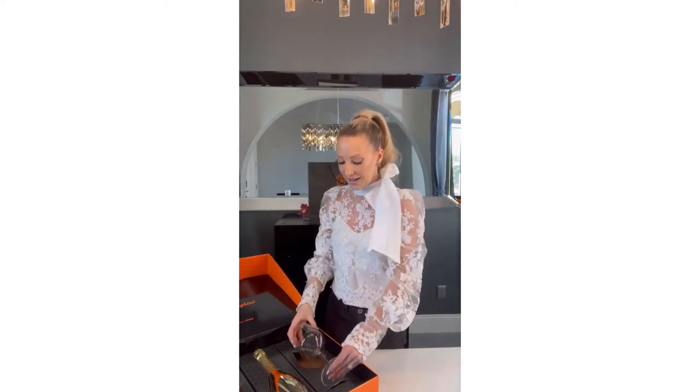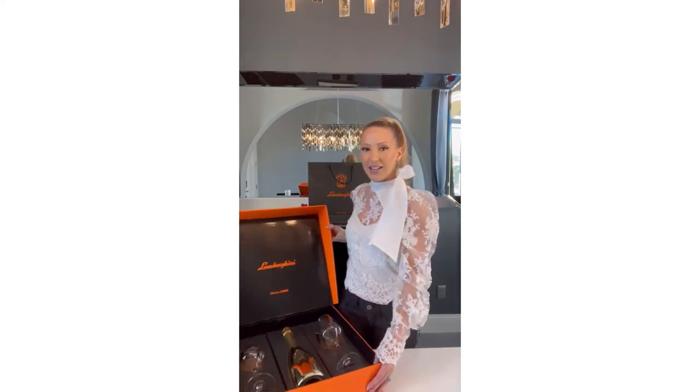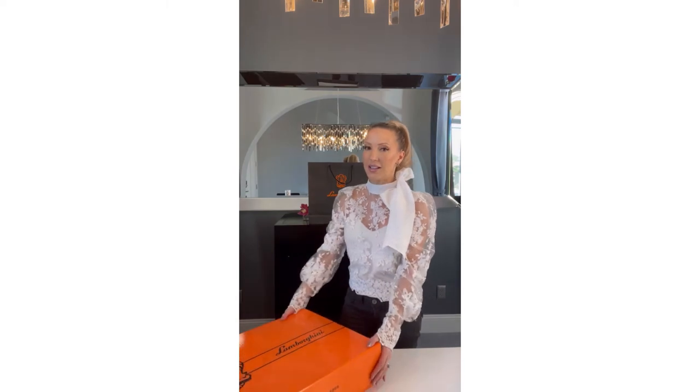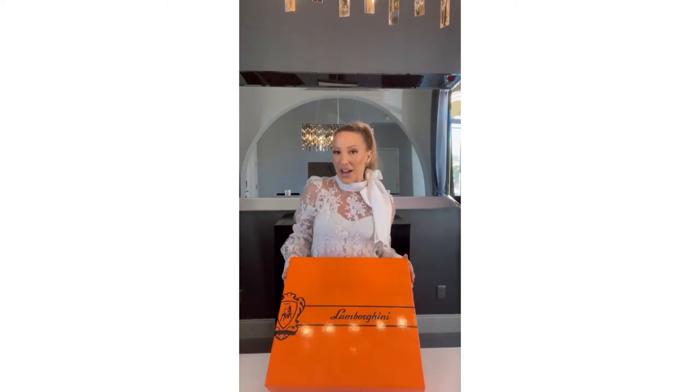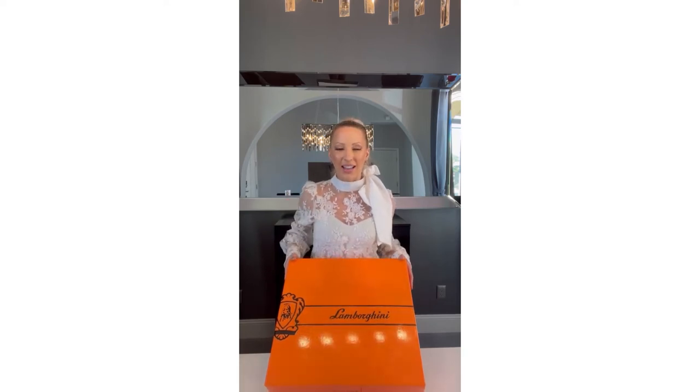There are two glasses if you feel like sharing your bubbles with anyone. This is the Vino Aura gift set with the crystal glasses — just a beautiful gift for yourself or someone special this holiday season, for anniversaries, or any occasion.